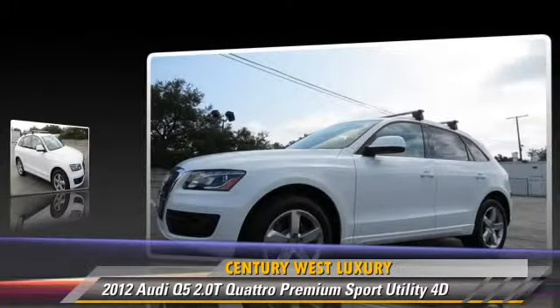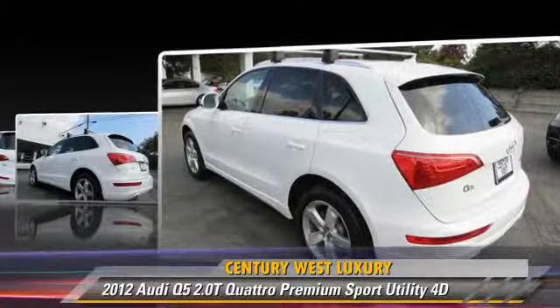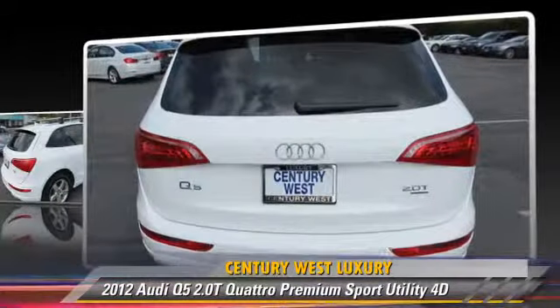This Audi features a premium package, hill descent control, and all-wheel drive. Safety features include front and rear side airbags, four-wheel ABS, and stability control.